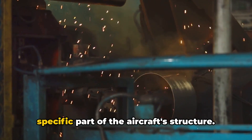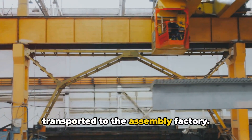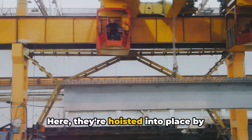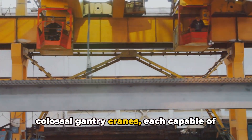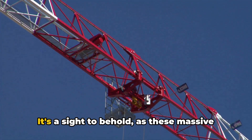designed to fit a specific part of the aircraft's structure. Once the blocks are ready, they're transported to the assembly factory. Here, they're hoisted into place by colossal gantry cranes, each capable of lifting several tons with ease. It's a sight to behold,